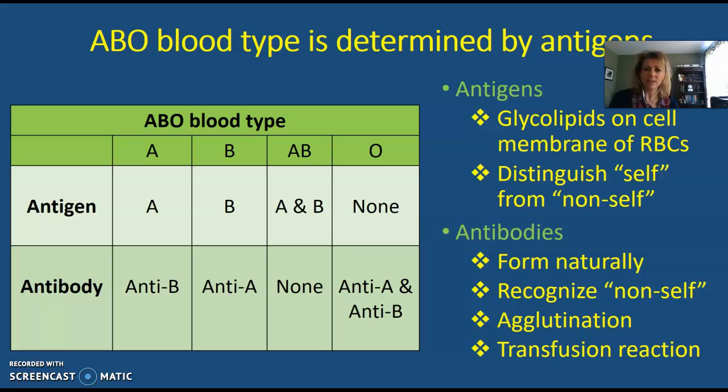Especially if it happens in the kidneys — if the kidneys are damaged in that way, it's a very severe, critical problem. If it doesn't damage the kidneys, then usually healing can occur. But that's what the transfusion reaction is.